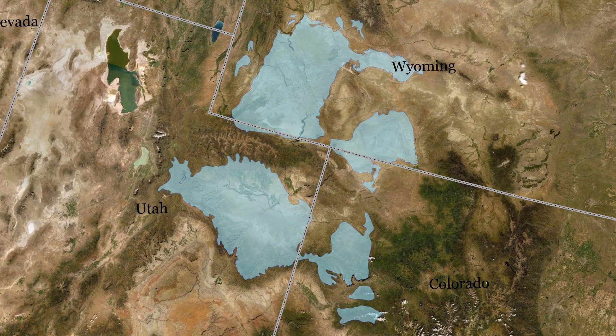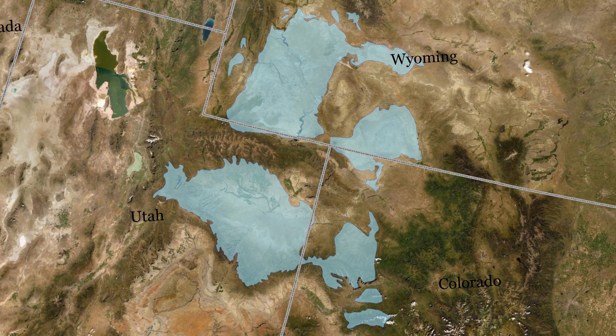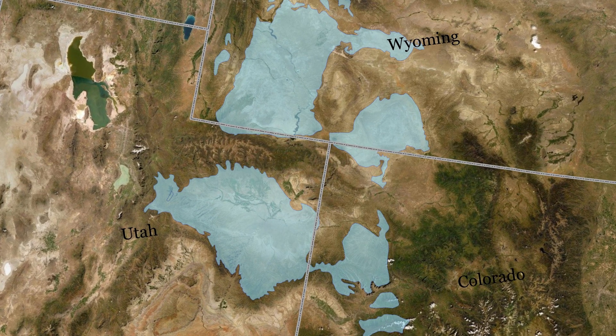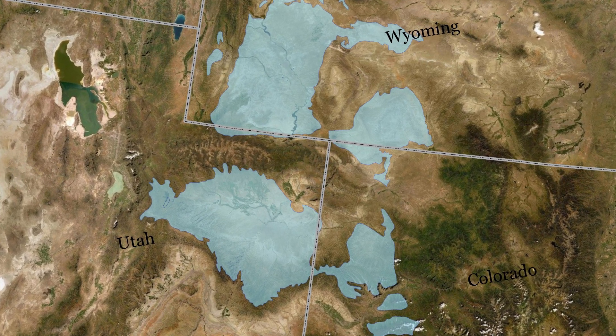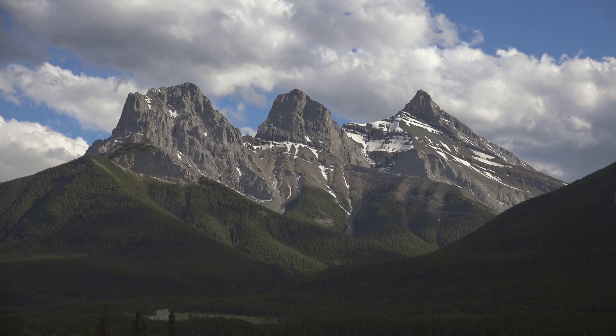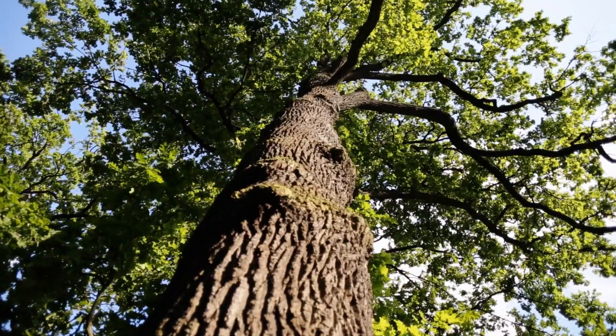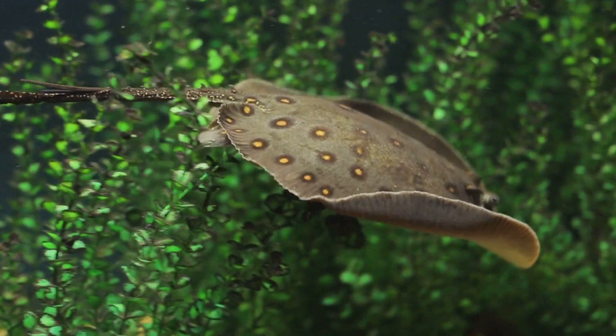This mountaintop is part of the Green River Formation, dating from around 53.5 to 48.5 million years ago. This was when the nearby Rocky Mountains were uplifted. Between the mountains were vast lakes where sediments, leaves, and animal remains collected for millions of years.